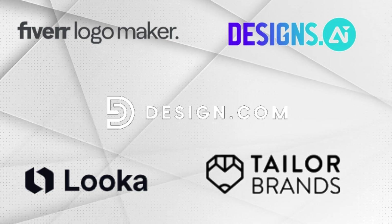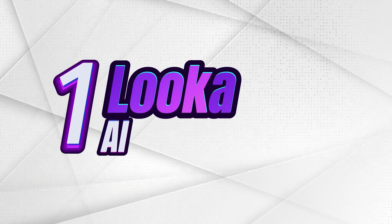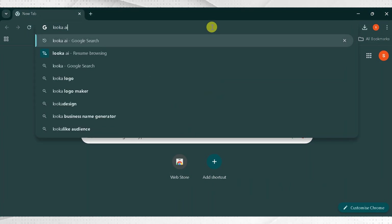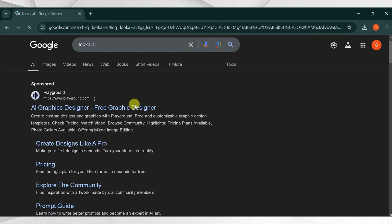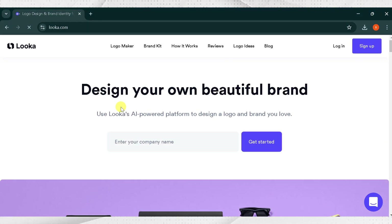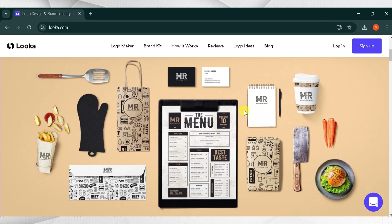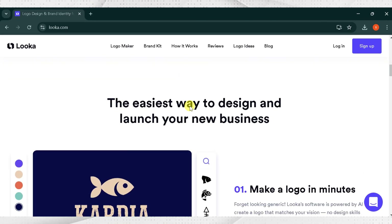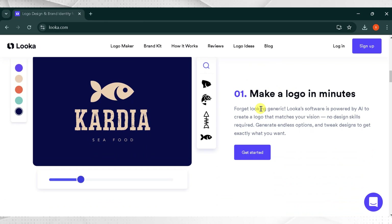We have five logo design tools. Number one: Luka AI. Go to Google and search Luka AI and click the very first link — the link is also provided in the description. This is the home page of Luka AI. Design your own beautiful brand using the Luka AI powered platform. Make a logo in a minute; Luka software is powered by AI to create a logo that matches your vision.